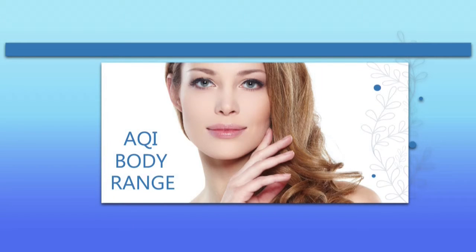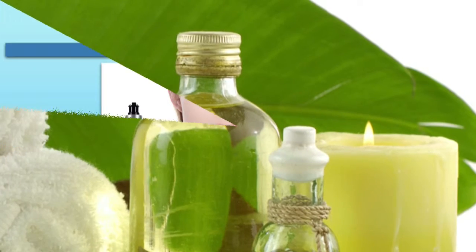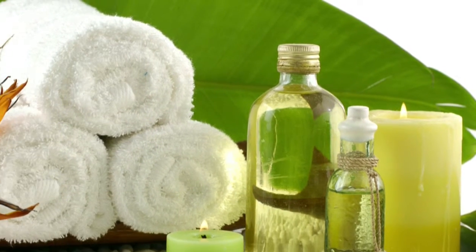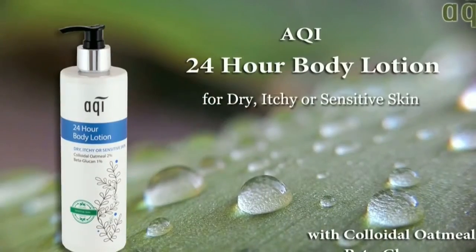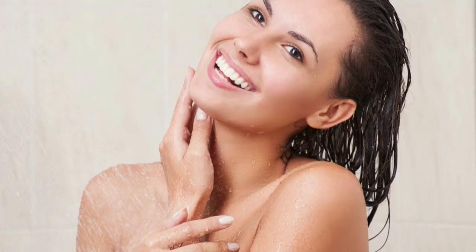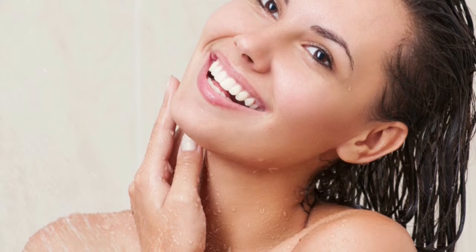Welcome to the Acqui Body Range 24 Hour Body Lotion. Imagine enjoying the feel and experience of a luxury spa body lotion each and every day. Well, now you can. Acqui 24 Hour Body Lotion is a deep, nourishing, all-over body lotion, offering intense moisture for up to 24 hours.